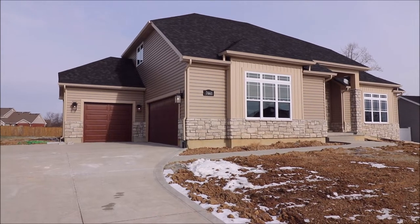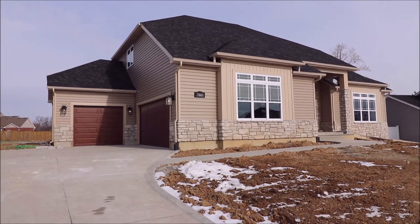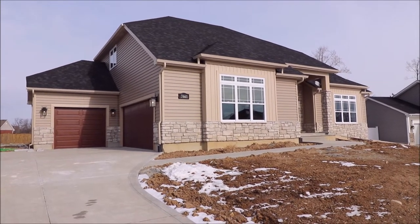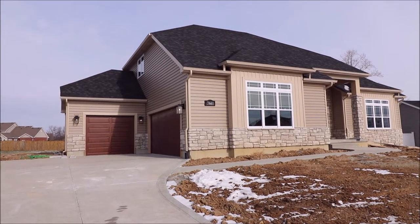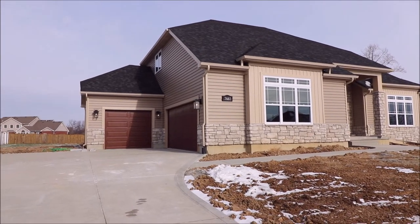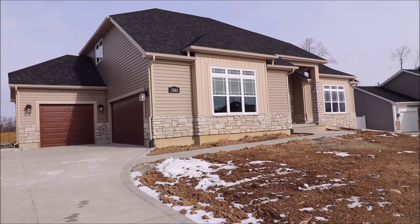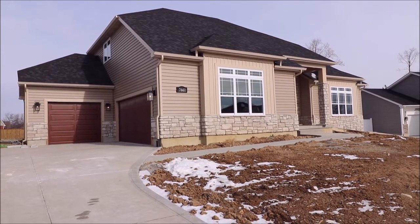Hey everybody, we're here at 7661 Devinwood Court in Huber Heights in Calamere Farms off Bell Fountain Road. One of the very few, if not only, custom-built plats still around in Huber Heights. Tired of the box storehouses, there still is one out here. 2,678 square foot, storey and a half, three bedrooms, two full baths, one half bath, and three-car garage. Got a little mix here on the outside, a little bit of stone. Garage doors are absolutely gorgeous. Let's go inside and take a look.